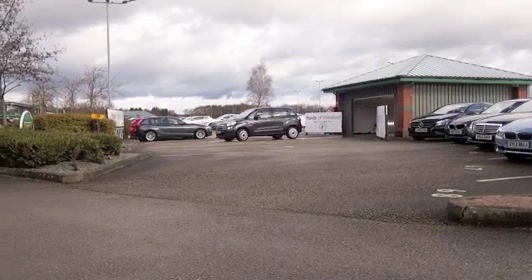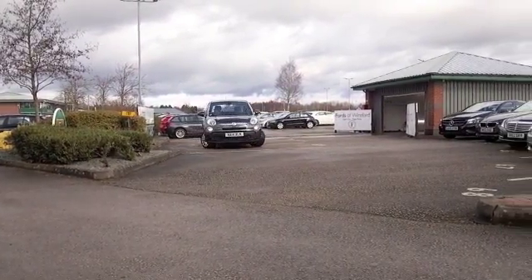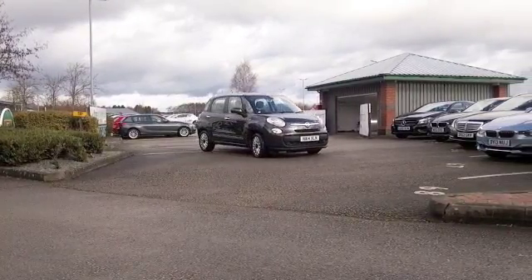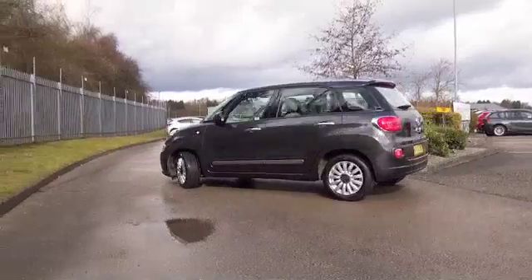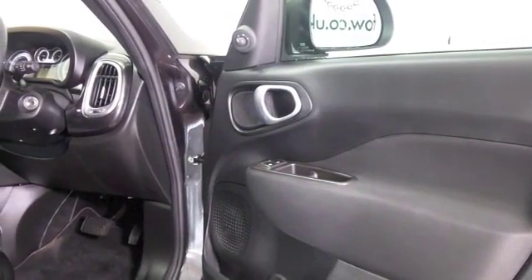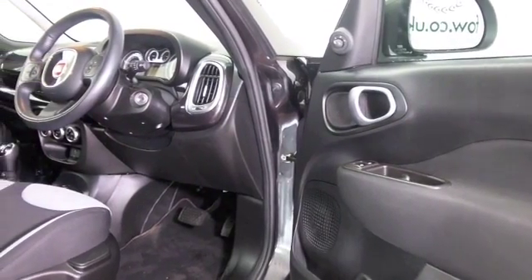Here's a practical, family-friendly, retro-themed car from Fiat that really ticks the boxes, looking good in metallic grey with a nice set of alloys. This is a 500L Popstar edition from 2014 and we have about 13,500 on the clock.